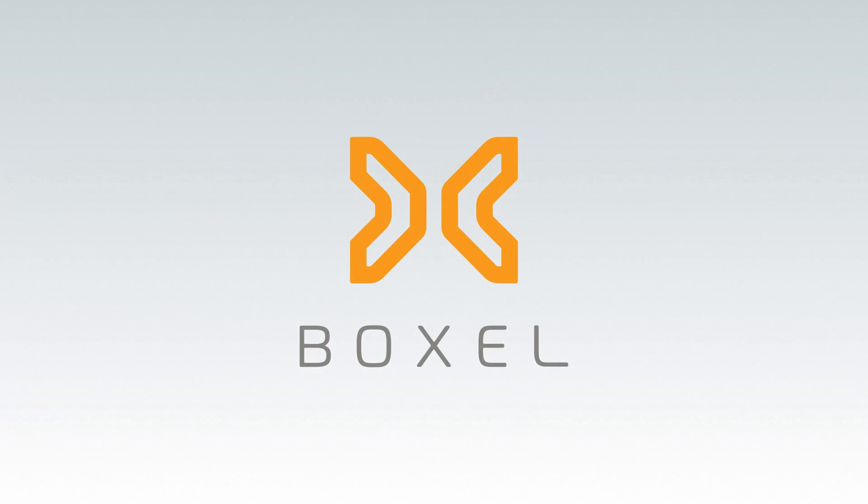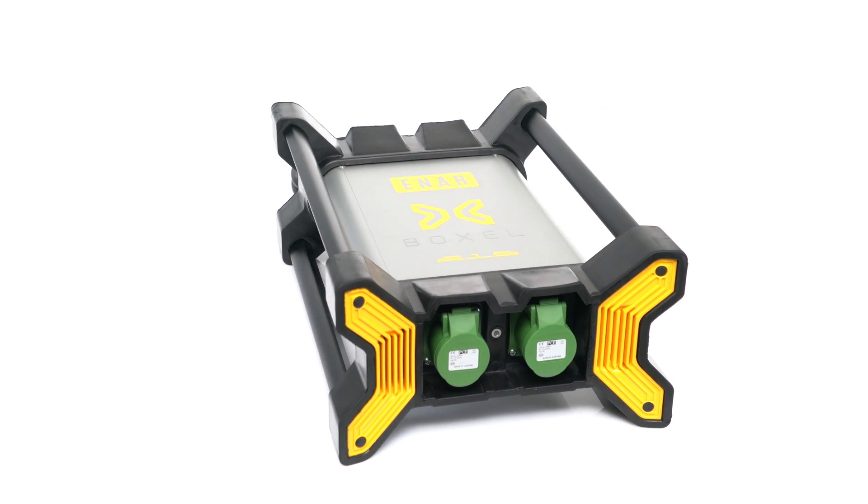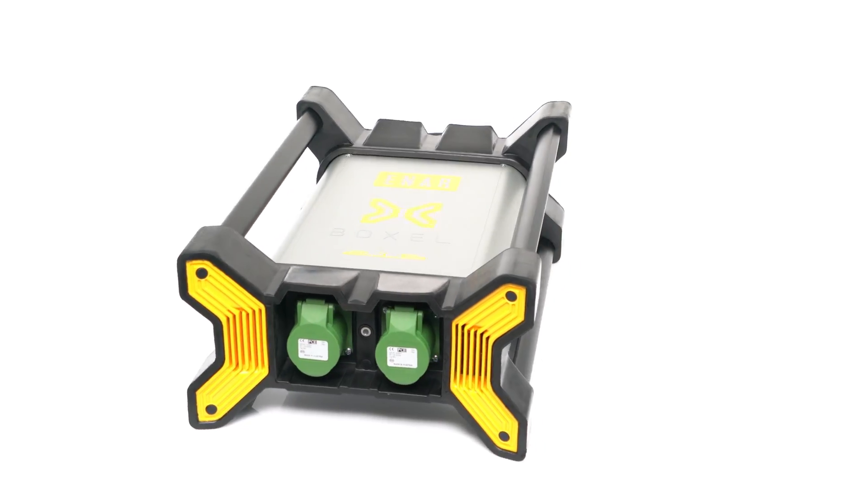We're proud to present a great technological advance: the new Voxel Converter, the most advanced electronic converter for vibration equipment.